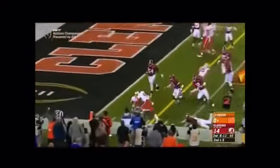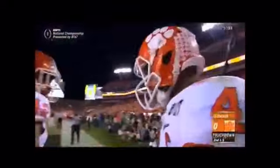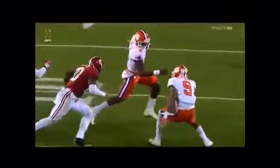Watson bobbled the snap, gets the edge, and scores. Tigers offense has finally shown up tonight.